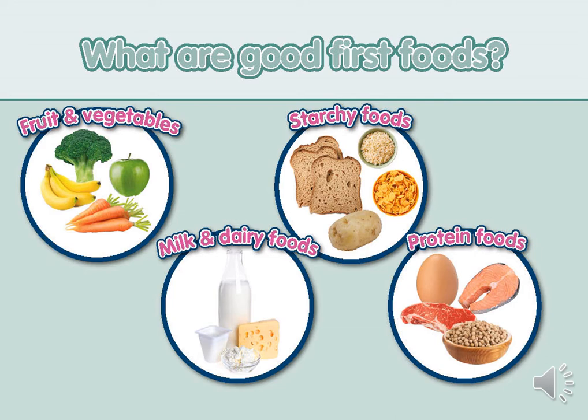Include milk and dairy foods — choose full fat dairy products as babies have high energy requirements. Examples include full fat unsweetened yogurt and lower salt cheeses. Breast or formula milk remain their main drink throughout the first year of life. From 6 months cow's milk can be used within food preparations, for example with cereal or porridge, but should not be given as a main drink until one year old. Never add salt or sugar to any foods served to babies.